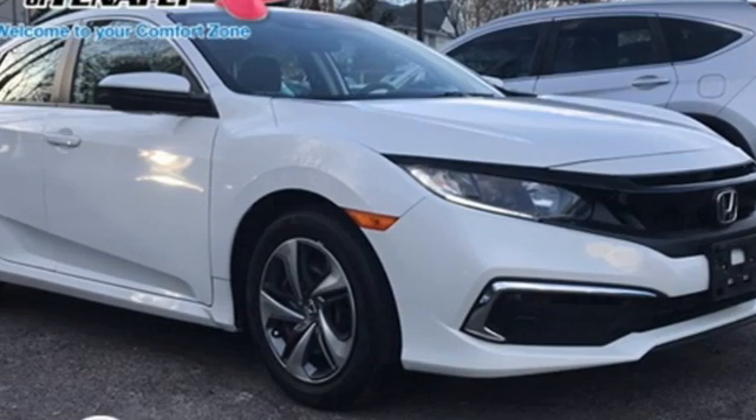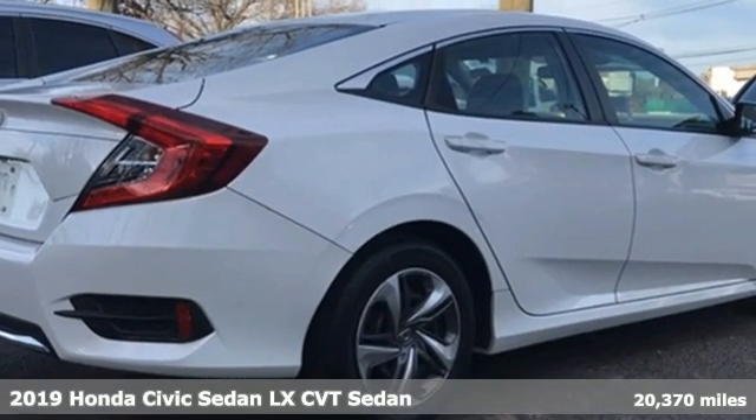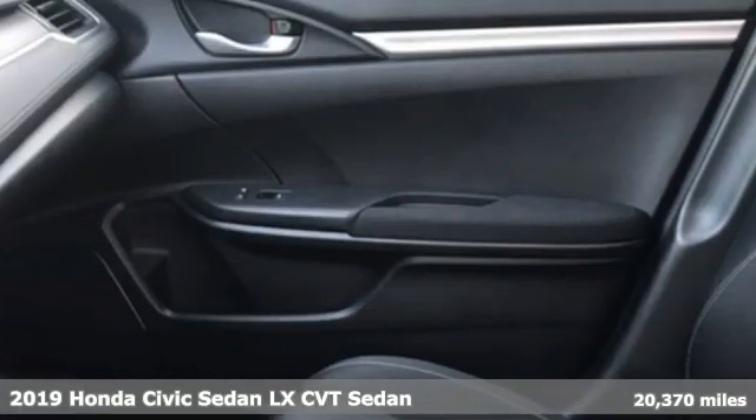Here's a 2019 Honda Civic Sedan. Get more mileage out of every drive with this Civic. It comes with the features you need, and better yet,